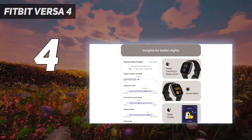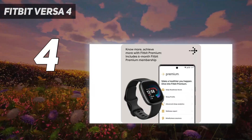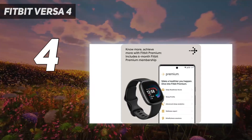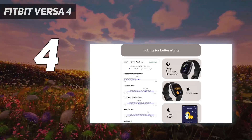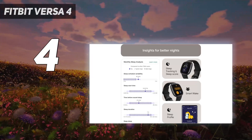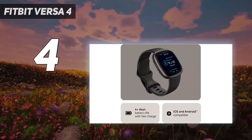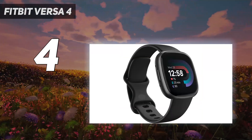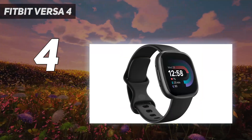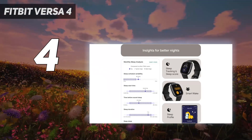But the Versa 4 isn't as strong as an activity tracker, with inaccurate heart rate readings that negatively influence earned active zone minutes. It's also not as smart as the Versa 3, having lost support for third-party apps and Google Assistant. During testing, we loved the look of the watch and found it fit comfortably against the skin. The watch is a decent fitness tracker, with support for 40 workout types, automatic workout tracking, plus it does step counting very well.